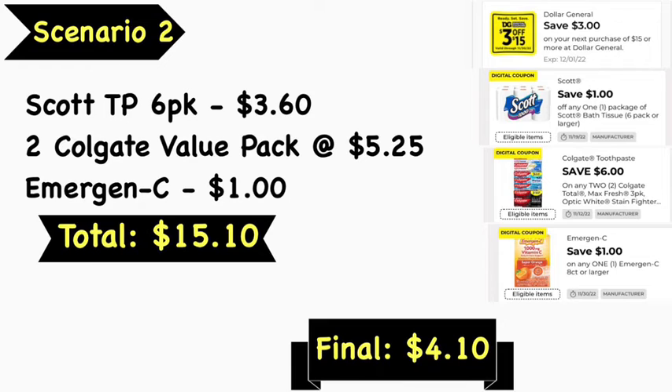Scenario number two: pick up the Scott toilet paper six-pack at $3.60, two Colgate value pack toothbrushes at $5.25 each, and Emergen-C for $1. Your total is $15.10. Use the $3 off $15 digital coupon, $1 Scott digital coupon, $6 off two Colgate digital coupon, and the $1 Emergen-C digital coupon — leaving your final cost at $4.10.